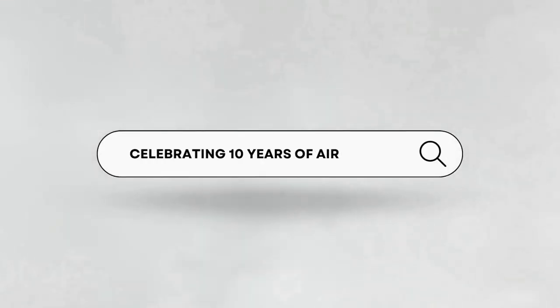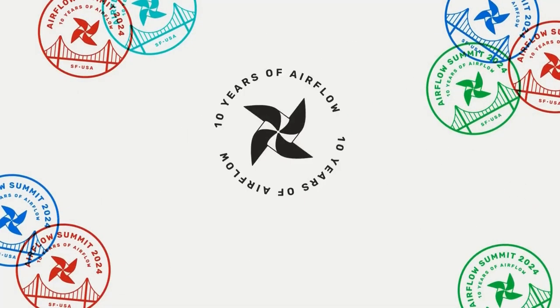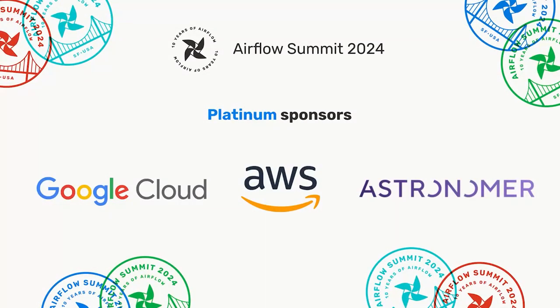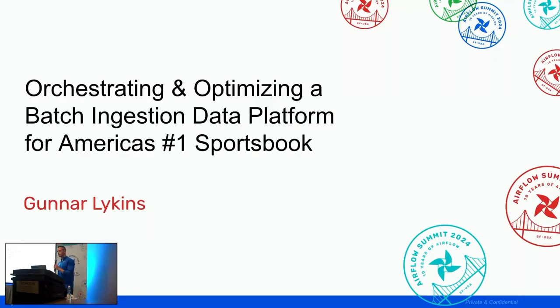All right, guys, thank you very much to everybody for joining me this afternoon. My name is Gunnar Likens. I am a data engineering manager at FanDuel, responsible for the batch ingestion data platform team.